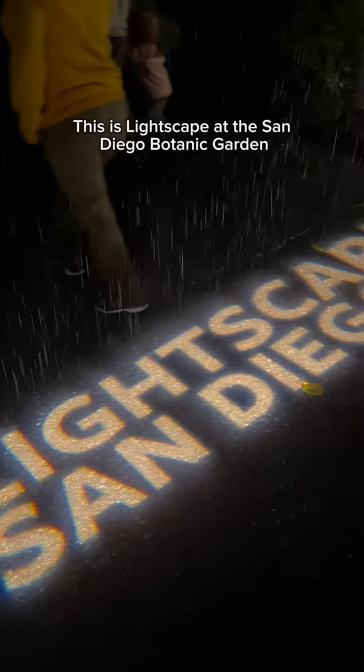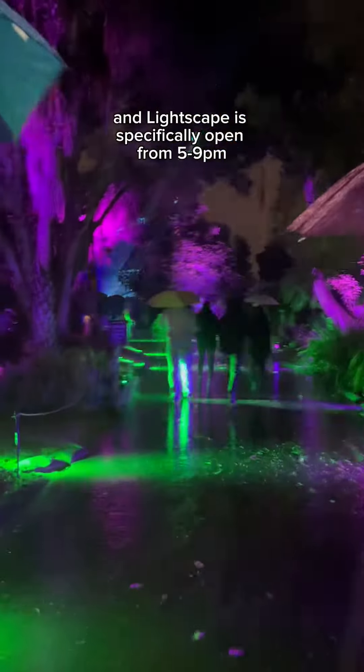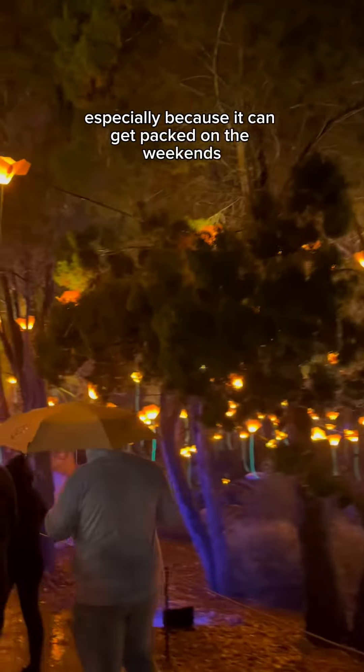This is Lightscape at the San Diego Botanic Garden. It's open November 13th all the way until January 11th, and Lightscape is specifically open from 5 to 9 p.m. It's closed on Tuesdays, and I definitely suggest you make reservations ahead of time, especially because it can get packed on the weekends.